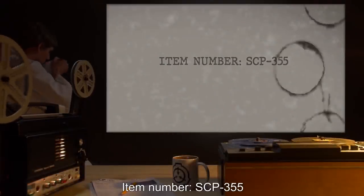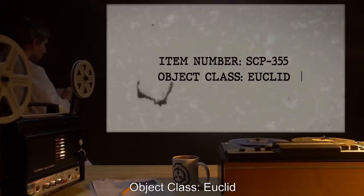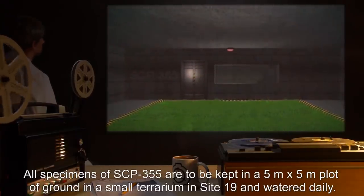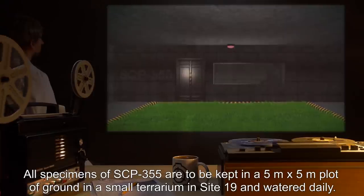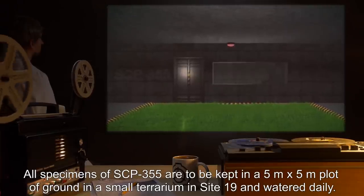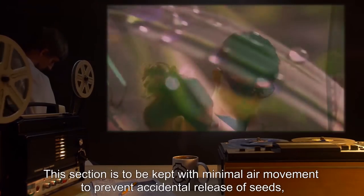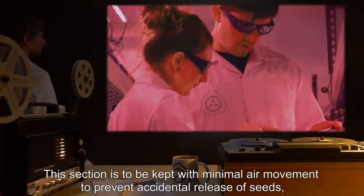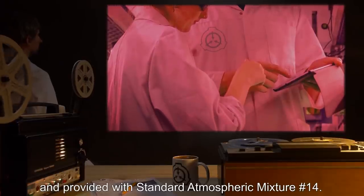Item Number SCP-355. Object Class: Euclid. Special Containment Procedures: All specimens of SCP-355 are to be kept in a 5-meter by 5-meter plot of ground, in a small terrarium in Site-19, and watered daily. This section is to be kept with minimal air movement to prevent accidental release of seeds, and provided with Standard Atmospheric Mixture Number 14. Dim red light is to be maintained in the room.